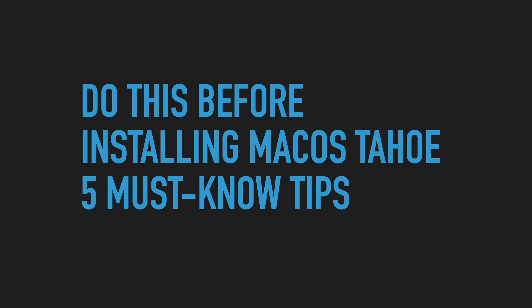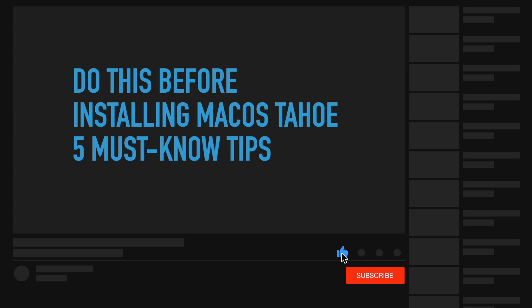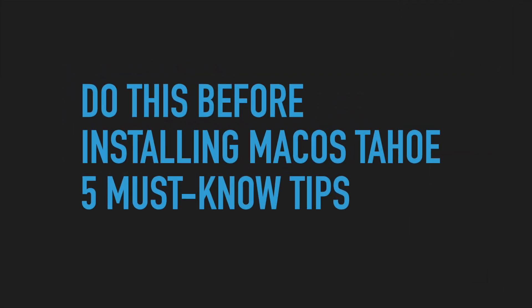Hello everyone, this is Will from Apple One-to-One Training. Thank you for joining us for another week of amazing educational videos. We are former Apple employees who created this channel for you to learn some tips and tricks in order to get the most out of your Mac. Please like and subscribe — all the content we are creating, we really do appreciate it.